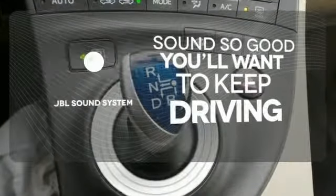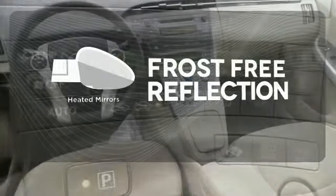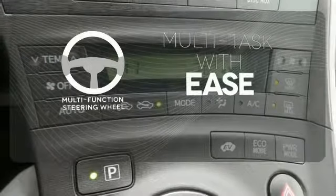You might drive just to listen to the JBL sound system. Say goodbye to the frost and never leave your car with the heated mirrors. A multifunction steering wheel makes multitasking a touch easier.